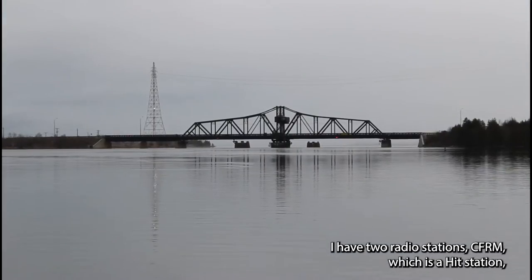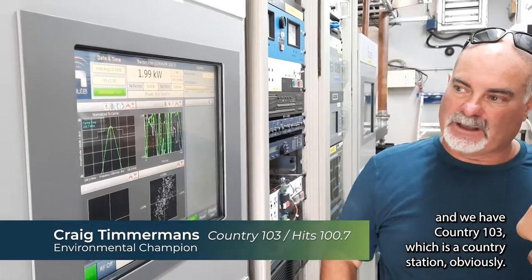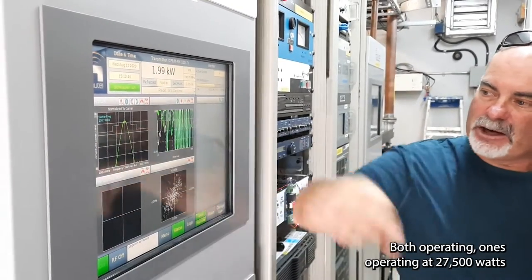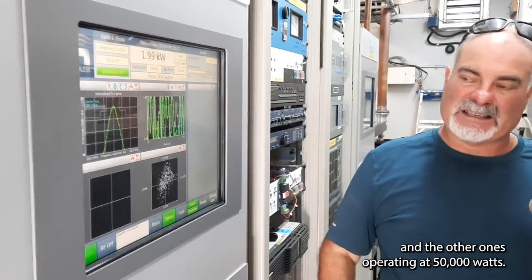We have two radio stations: CFRM, which is a hit station, and Country 103, which is a country station, obviously. One is operating at 27,500 watts, and the other one is operating at 50,000 watts.